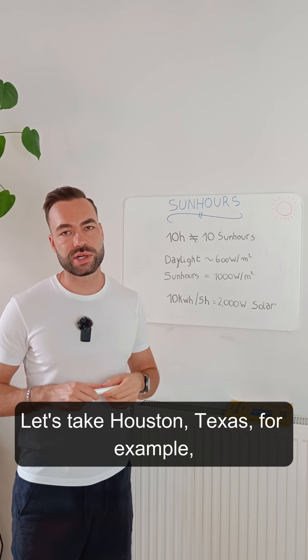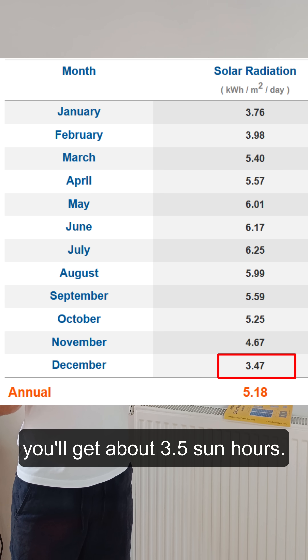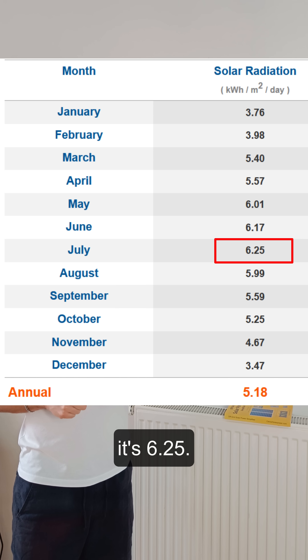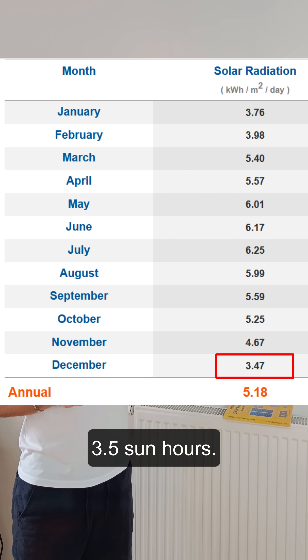Let's take Houston, Texas as an example, using a tool called PV Watts. In winter you'll get about 3.5 sun hours, and in July it's 6.25. So if you're there year-round, size for the worst case: 3.5 sun hours.